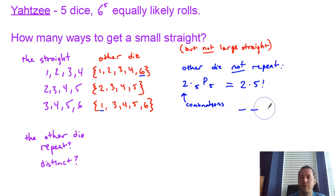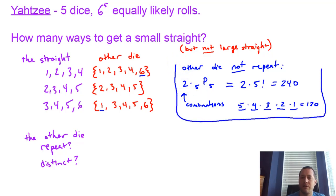Those are the number of orders of five different dice, and that's 5! = 120. So that's 2 × 120 = 240 total when you multiply by two, because there are two combinations where the other die does not repeat.